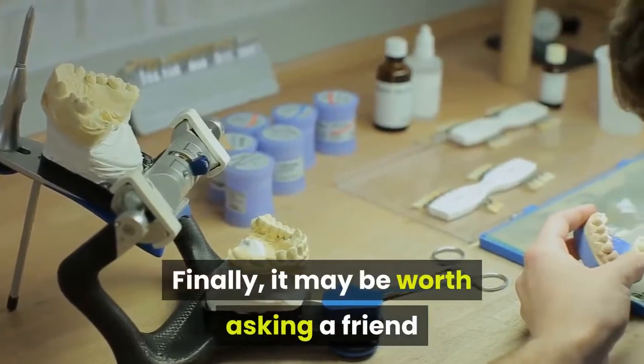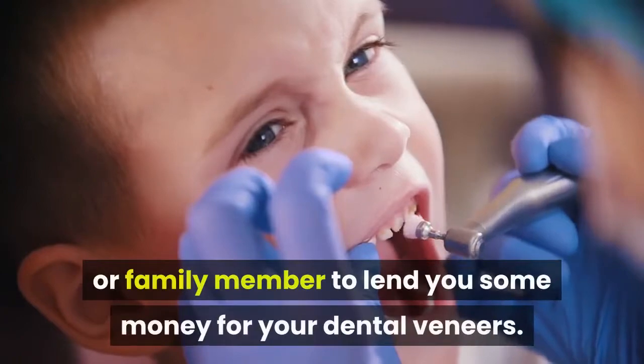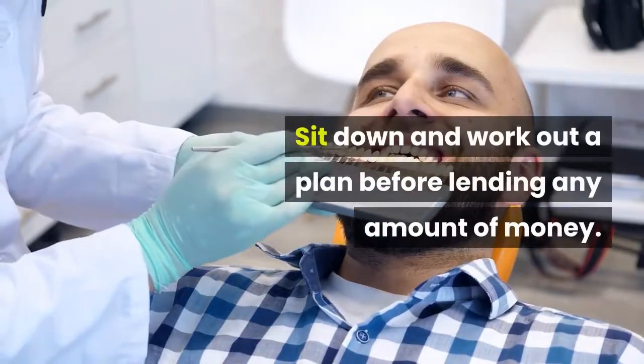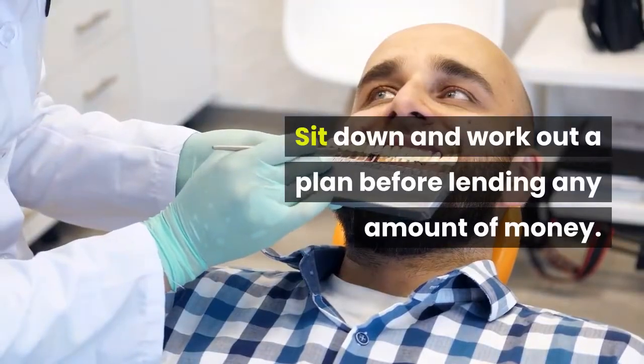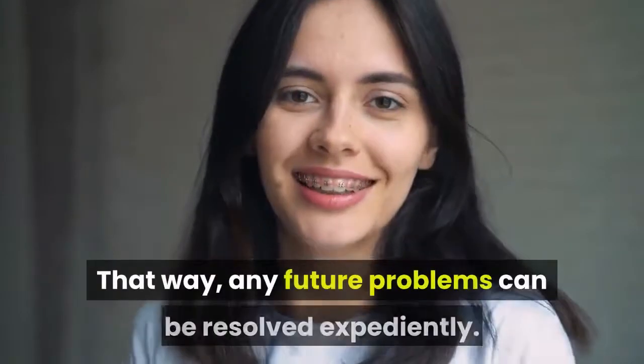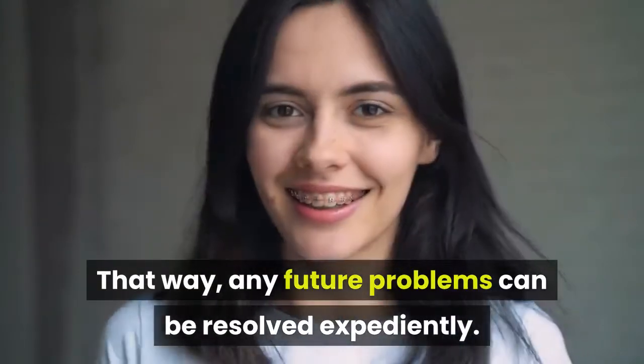Finally, it may be worth asking a friend or family member to lend you some money for your dental veneers. Sit down and work out a plan before lending any amount of money. Get a contract together and have both you and the other party sign it — that way, any future problems can be resolved expediently.